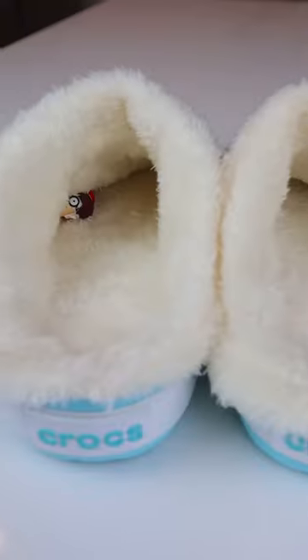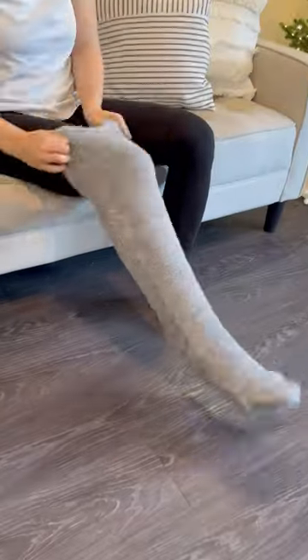Liners for crocs that will winterize them to keep your feet warm. Over-the-knee leg warmers made of furry material that will also keep your legs warm.